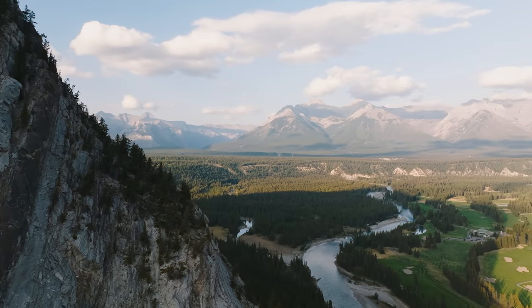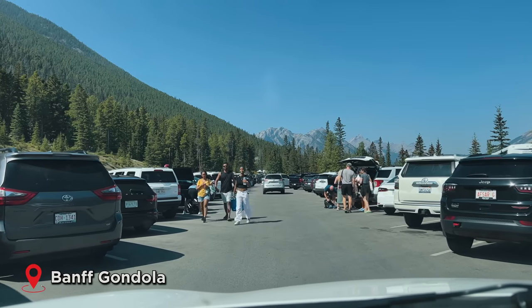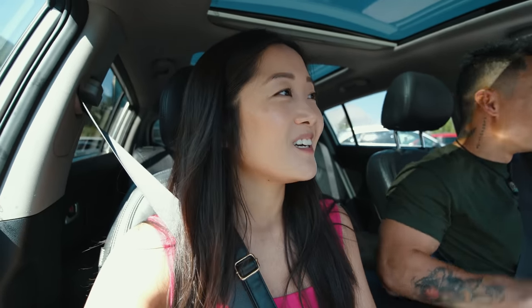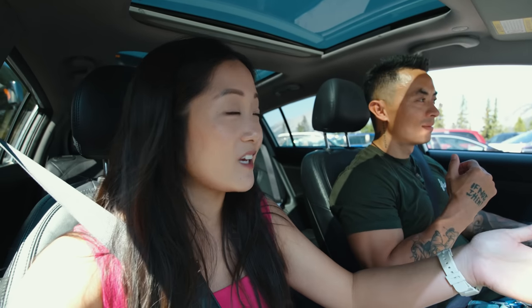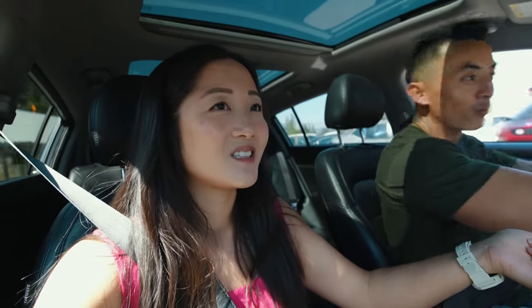We need to go back to our car because we are going to take the Banff Gondola. We just made it to the parking lot. We have our ticket for 2:10 to go up because we pre-booked it — that's what they recommended. But it's 2:04 and we can't find parking, so fingers crossed we'll find something and make it at our designated time. There's limited parking here, which is a common problem.